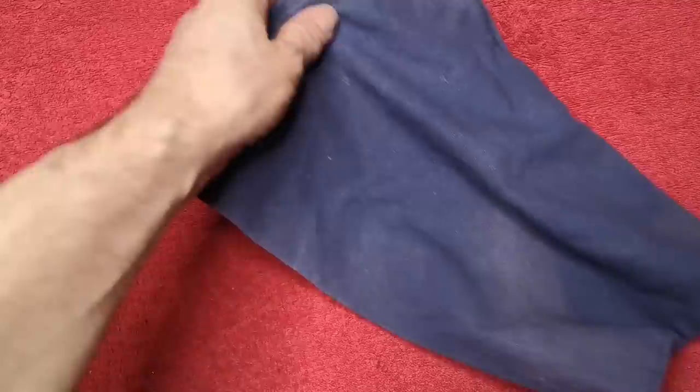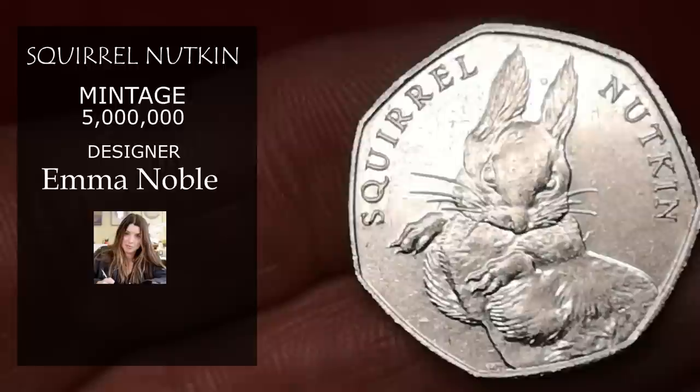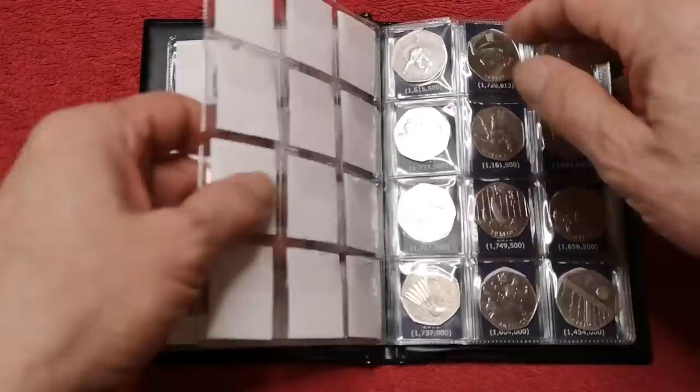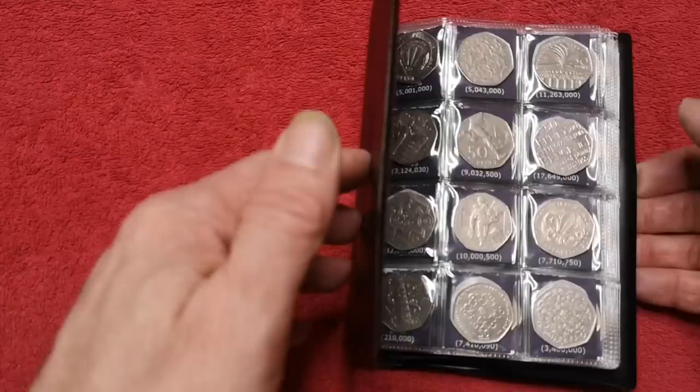And now the very last coin — last but not least, it's Squirrel Nutkin from the 2016 Beatrix Potter series. Designed by Emma Noble, 5,000,000 of this one were minted, and it's worth about £1.50. Well, that's all the 50p's that have been released for circulation. Please just treat this as a rough guide — you could get more if you were going to sell them, or you certainly could get less. Please subscribe, click the like button, and I'll see everybody in the next video.